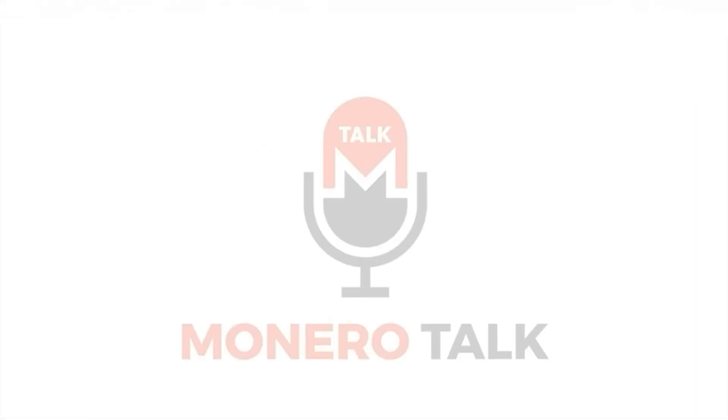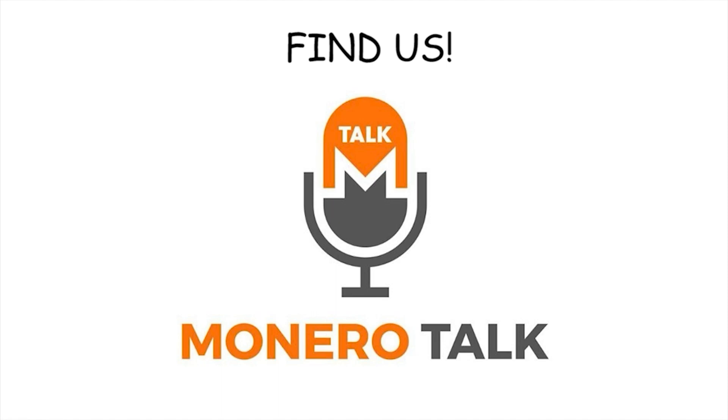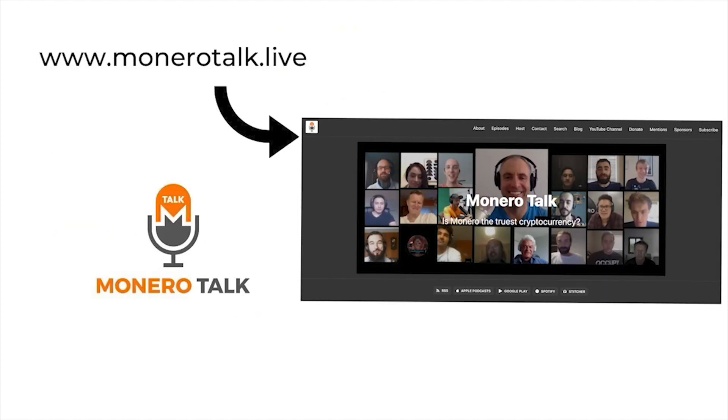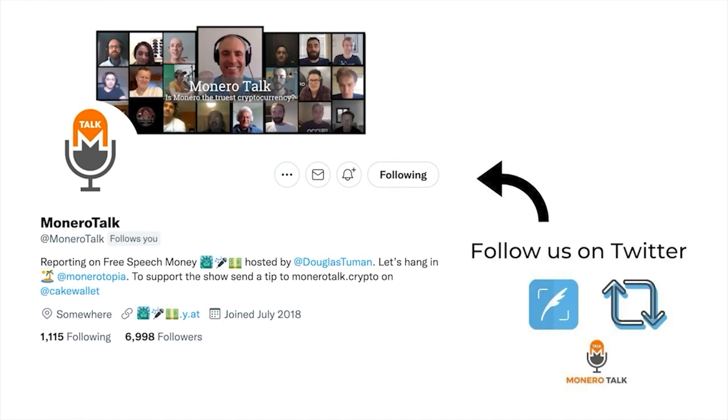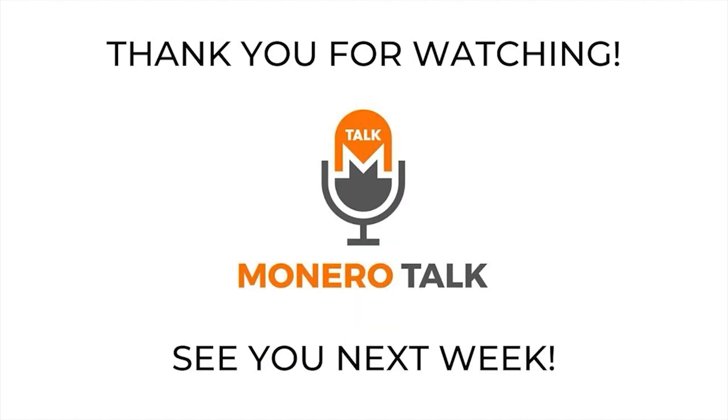Awesome, Justin, thank you so much for joining us on this week's episode. We release new episodes every week - find and subscribe on YouTube, Odyssey, iTunes, Spotify, Stitcher, or wherever you listen to podcasts. Go to MoneroTalk.live for a full list. Follow us on Twitter and please leave us a review on iTunes - it helps people find the show.